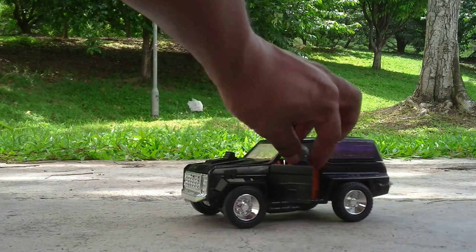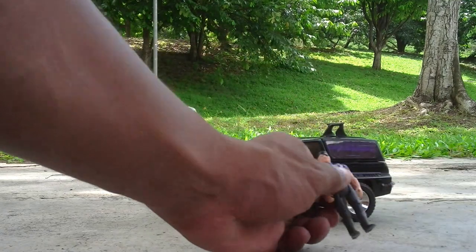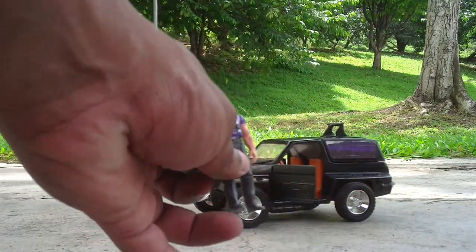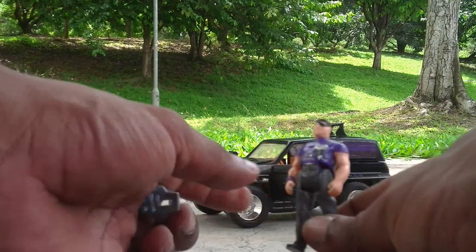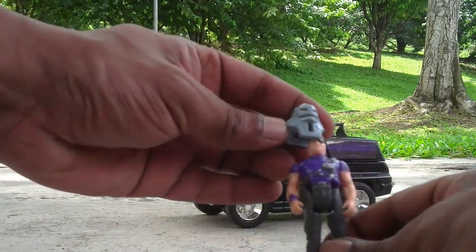Here's my Cliff Dagger figure, with the Torch mask. The mask actually goes on like that.